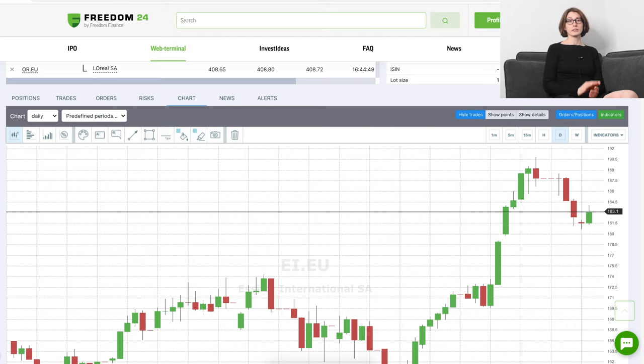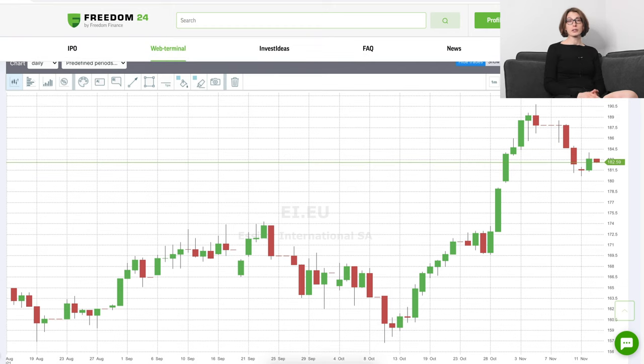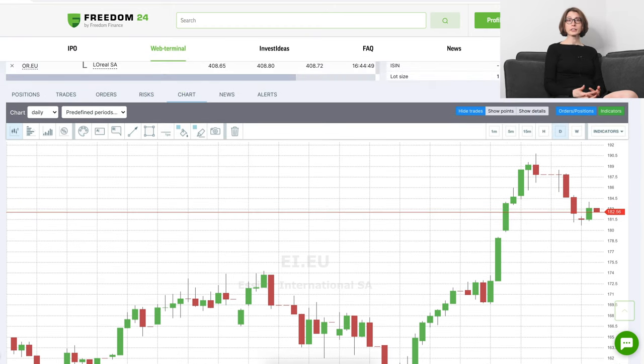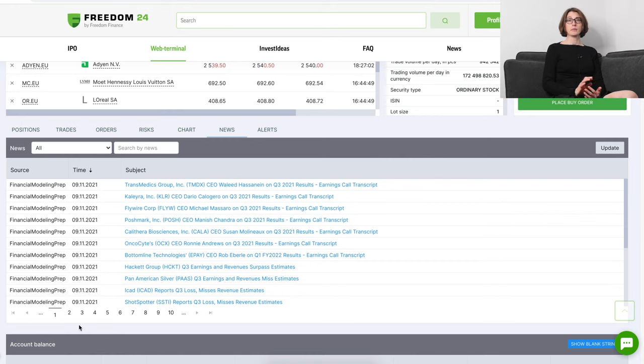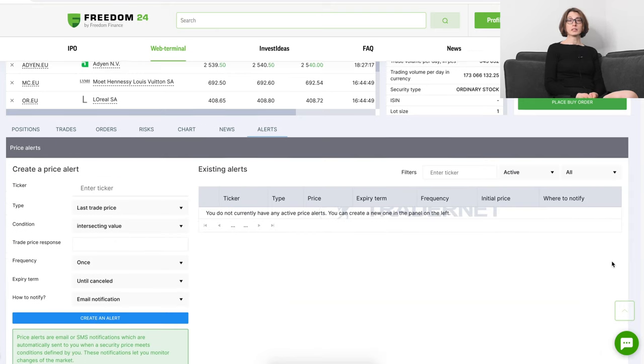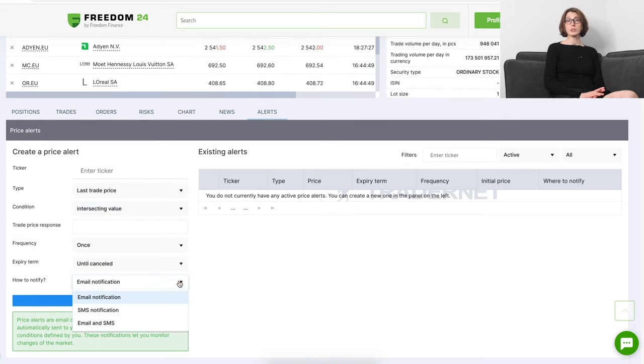The chart tab is definitely not long-term investors' territory, so I won't comment on it but just point out that it's there. There is a news tab, and I'm not a fan of it being here — there's already a news section in the main navigation on top of the page, so it can be slightly confusing. Finally, you can create a price alert in the last tab — when your desired price is reached, you'll be sent an email or text message. Overall, the Freedom24 terminal can initially look complicated but in fact it's pretty straightforward to use.